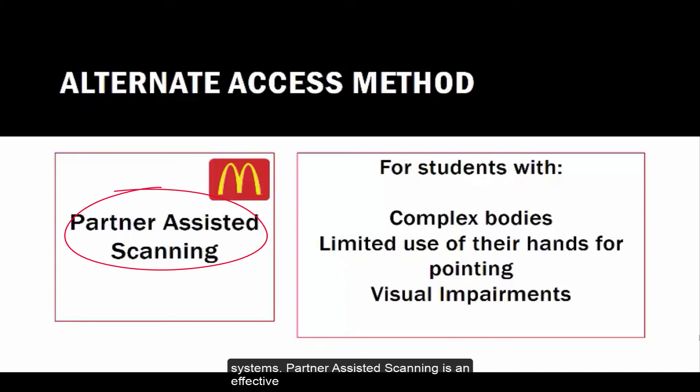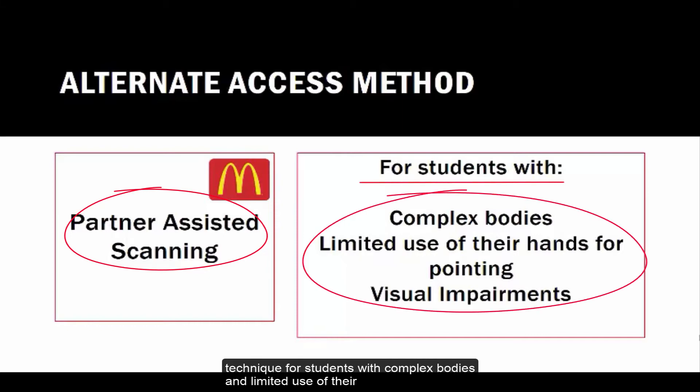Partner Assisted Scanning is an effective technique for students with complex bodies and limited use of their hands for pointing. It's also great for students with visual impairments.